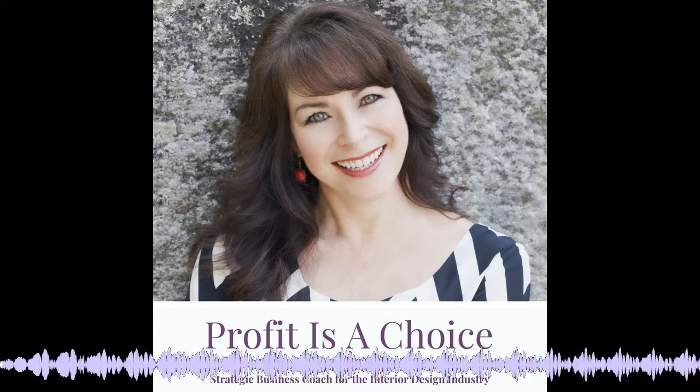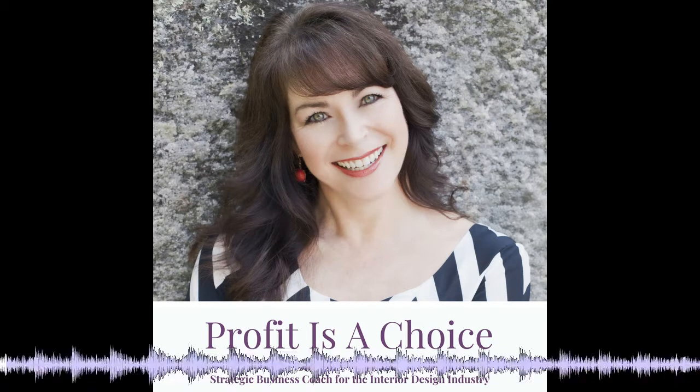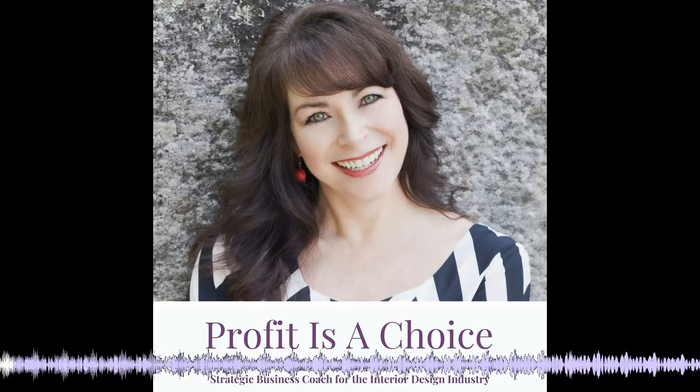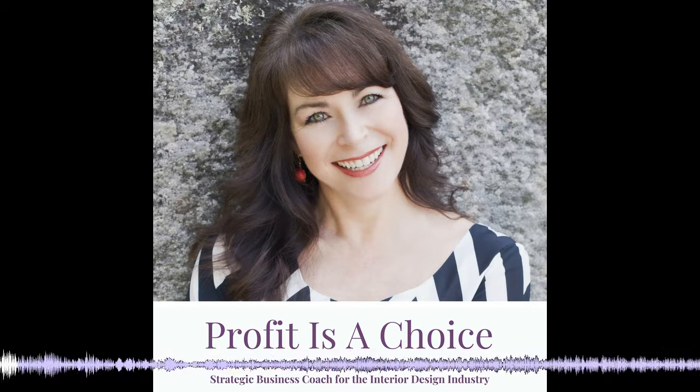Hello, my name is Michelle, and you're listening to Profit is a Choice. This podcast is part of a series to assist you in planning for the new year in your business. We're going to jump in today and talk about a SWOT analysis, goal planning, and how to preserve our energy so that we can say no more and yes less.